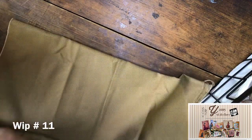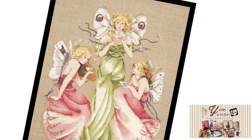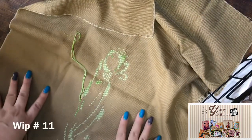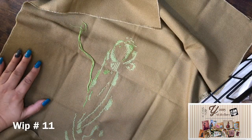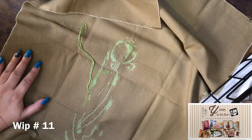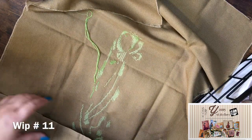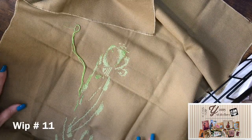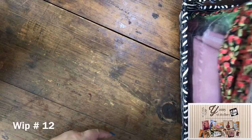This is Mirabilia 340, and I started this many years ago. I love the design and the fabric is a Jobelan 28.